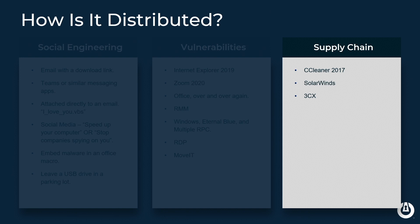Supply chain attacks — MoveIT is probably the most recent and most prolific. 3CX, the voice-over-IP provider, instead of downloading good updates, was downloading ransomware and throwing it out.